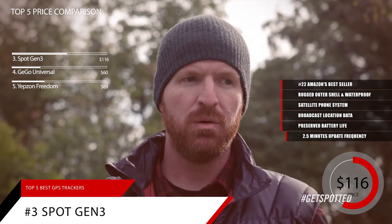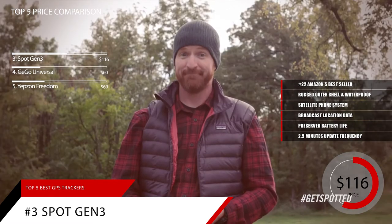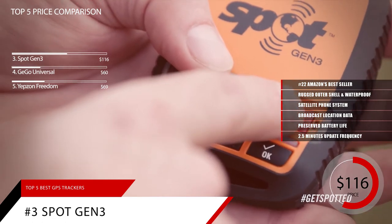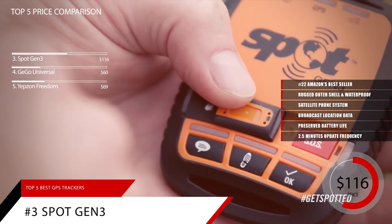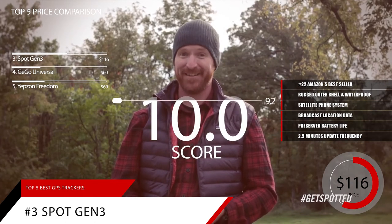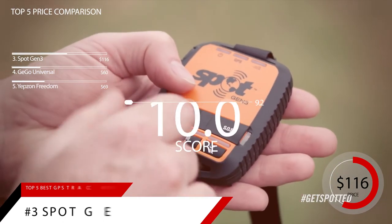If you're in extreme conditions, you can even adjust the update frequency to as low as every 2.5 minutes to stay in touch with the outside world. Based on the Spot Gen 3's reputation on the market, we give it a score of 9.2. And for more information on this product, check out the link in the description below.